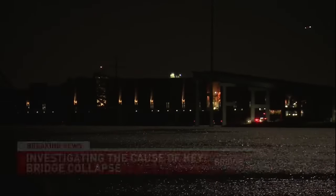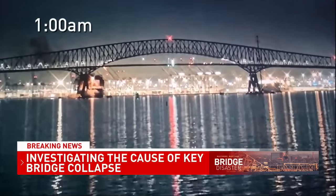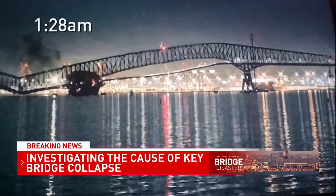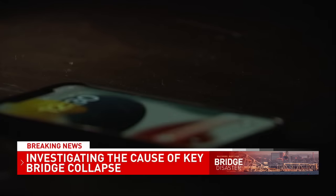As the Singapore-registered cargo ship named the Dali made its way out of the port of Baltimore around one o'clock Tuesday morning, video showed the lights on the ship carrying some 10,000 containers starting to flicker, smoke billowing from the ship. And at 1:28 a.m., the ship hit a pillar of the Francis Scott Key Bridge, and the emergency calls were immediate.